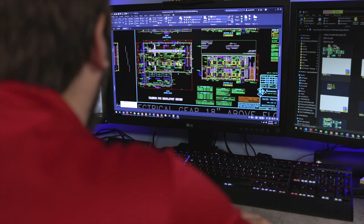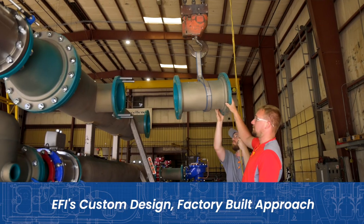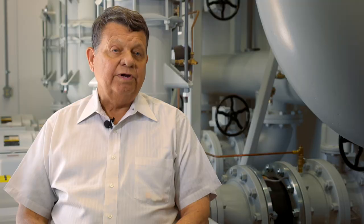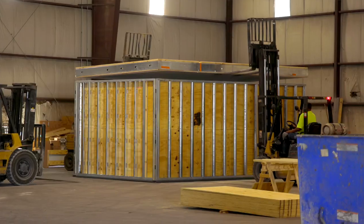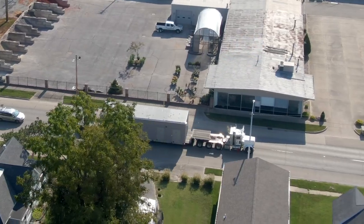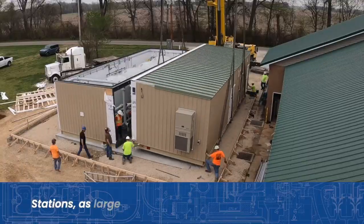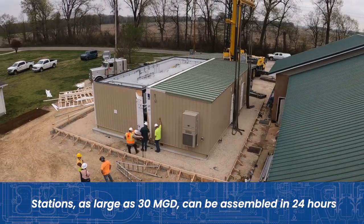EFI Solutions has pioneered a custom design, factory-built approach. We can build stations in a factory much quicker than we can build them on-site. We assemble this product in the factory 100 percent, whether it's one piece or ten pieces. All the modules are put together here, fully wired, fully assembled, tested, pulled back apart and sent to the job site. That allows us to put that piece of equipment back together in a matter of days as opposed to weeks or months.